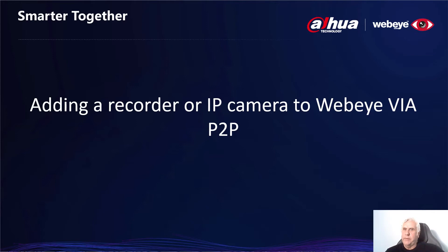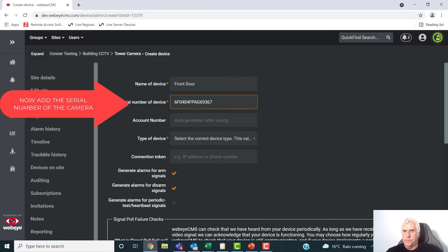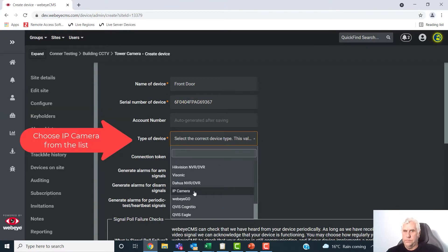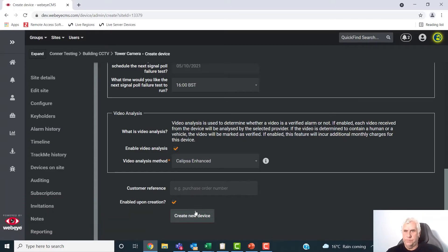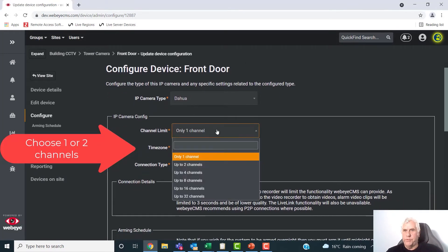Now let's drill down into how easy it is to add any IP camera to the platform. In this example, your camera has become the alarm system — there's absolutely no need for a recorder. That said, if you want to add one, you can. On the Create Device screen, name your camera, then add the serial number which you'll find on the camera itself. Then choose IP cameras from the drop-down list and create the device. Next, choose one channel, or if it's a thermal camera, choose two channels.